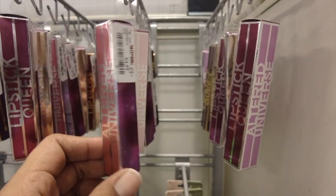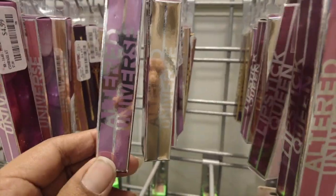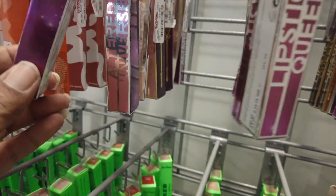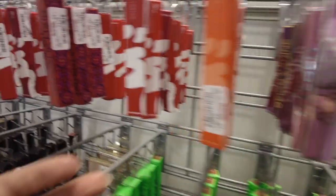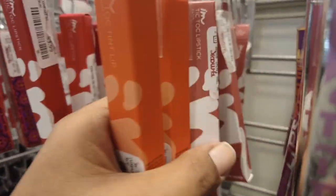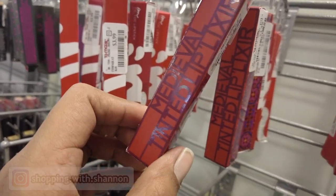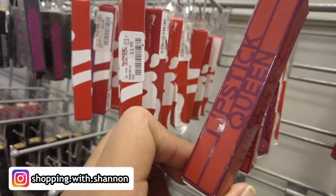We have a ton of the Lipstick Queen here for $4.99. We have a bunch of different shades — the Alternate Universe, and the lip gloss back there, and also this TikTok one, which we see a lot, really intrigued by it at $3.99. We have some different shades: kind of a mauve shade, orange shades, red. We have the tinted lip lixer for $4.99 from Lipstick Queen.